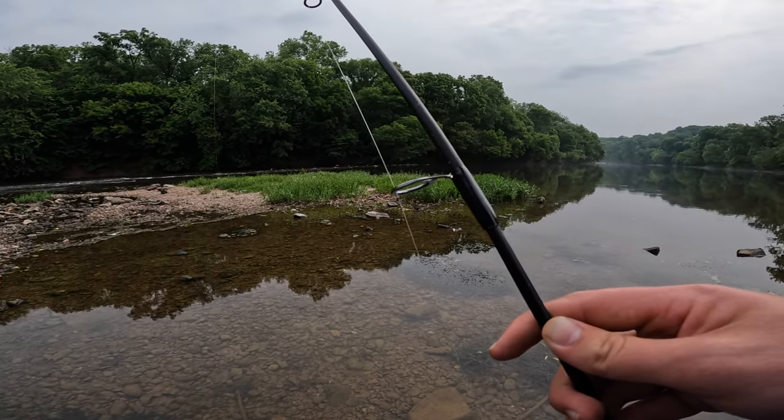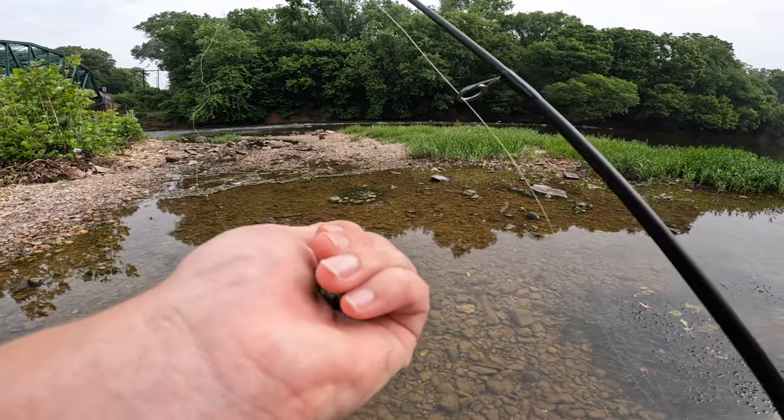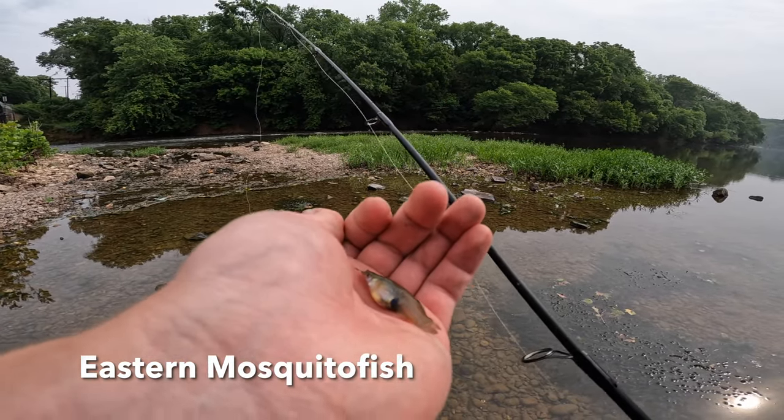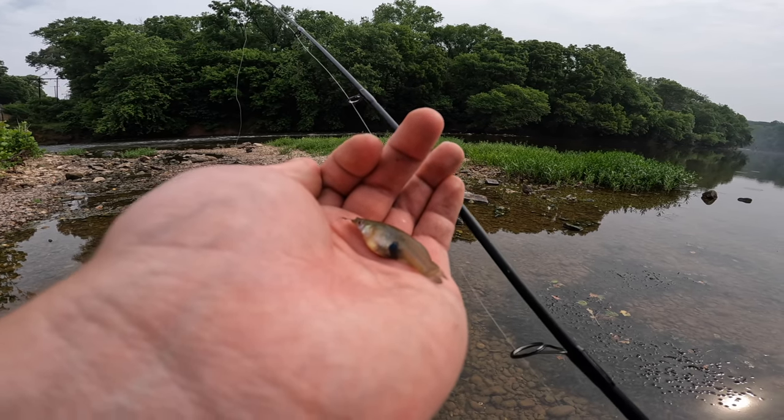All right guys, we got our first fish of the day here. It is not one of our targets - it's a little eastern mosquito fish. Pretty cool little guy but we're just going to take a shot and let this guy go.